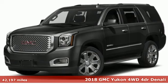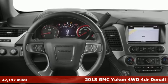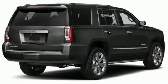It's a 2018 GMC Yukon. GMC — it's not just a vehicle, it's a professional grade tool. Plus it offers an exciting list of features.